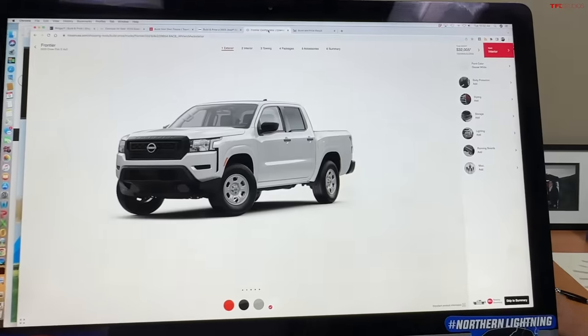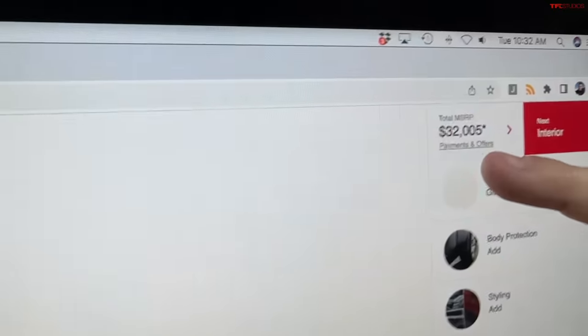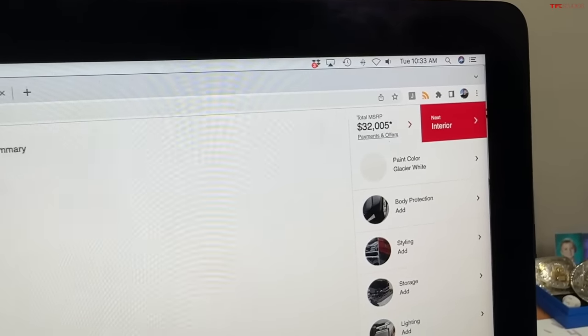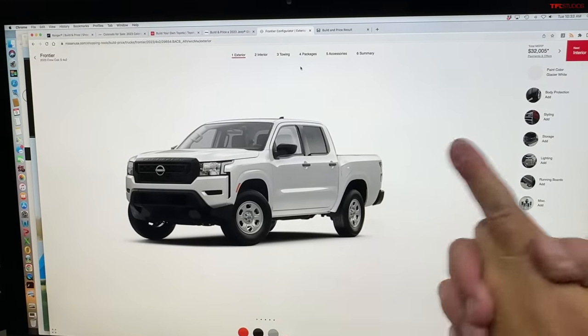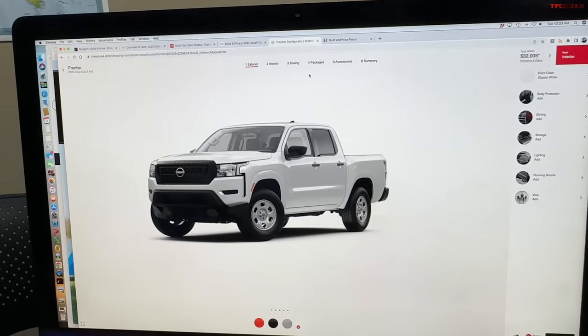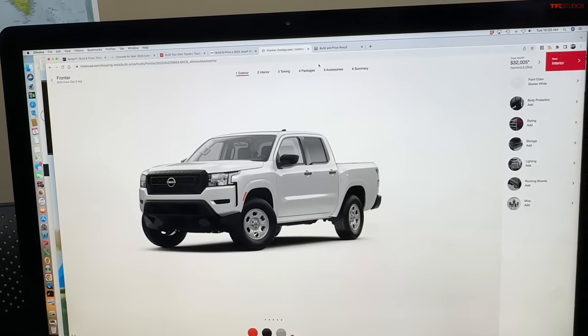The next truck is the Frontier. The Frontier starts at $32,500 — Nissan does a pretty good job at pricing transparency. So also less than the new Ranger. It's been all new since 2022, so it's about a year and a half old. It has a V6 and a lot of interesting features. Once again, the Ranger is growing in price compared to its competitors.